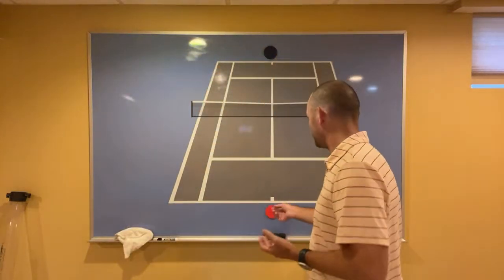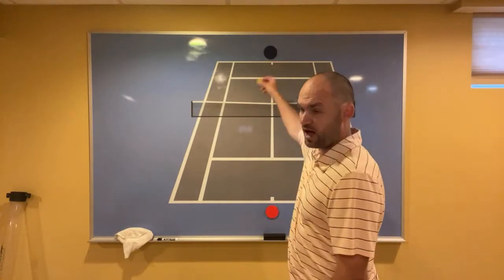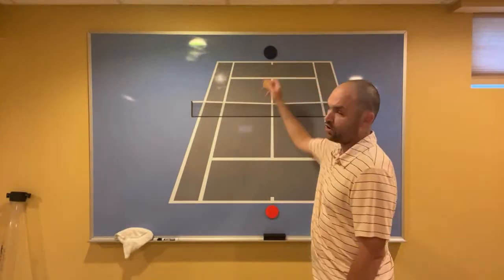Let me start out with three of my favorite singles strategies that are going to help you win more matches. Number one is try to be the player who hits higher over the net rather than lower. The net is the number one mistake that occurs when people play a match, so you've got to avoid it by hitting the ball higher. You'll also hit the ball deeper.